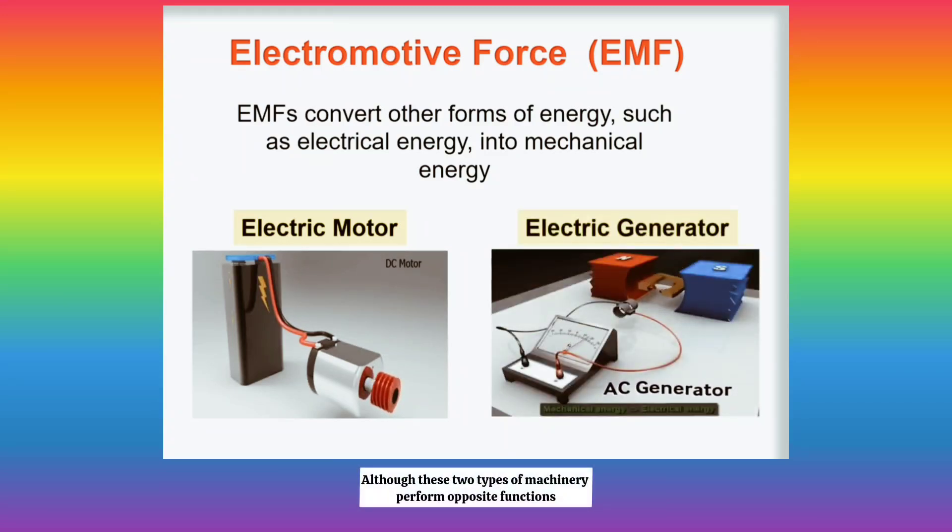Although these two types of machinery perform opposite functions, they both rely on the same underlying laws of physics.